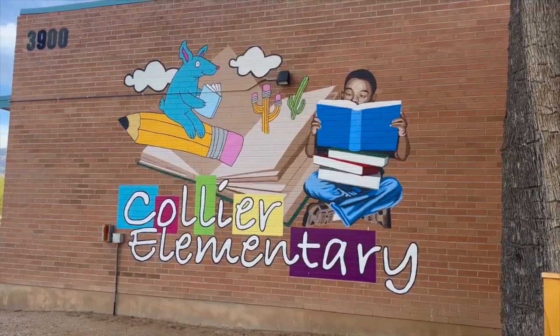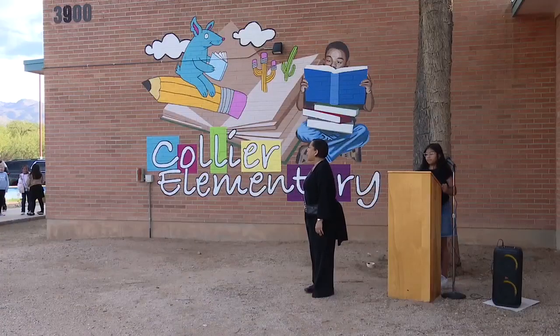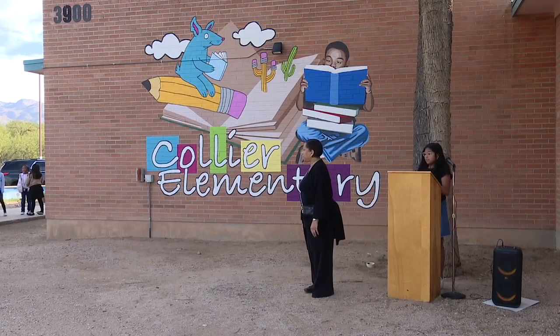If you want to see the mural, it is located on the west side of the school as you drive in. Reporting from Bear Canyon, I'm Brie Pacelli, KGUN9.